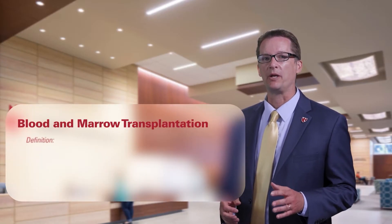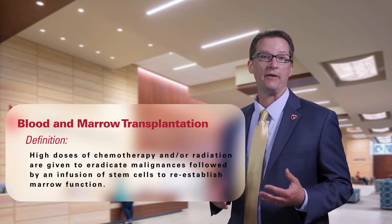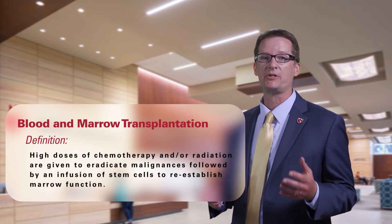A blood or marrow transplant starts with high doses of chemotherapy, radiation, or both, which is given to treat your disease and or to prepare your body to accept stem cells from a donor in the case of an allogeneic transplant. This is followed by an infusion of stem cells to restore bone marrow function.